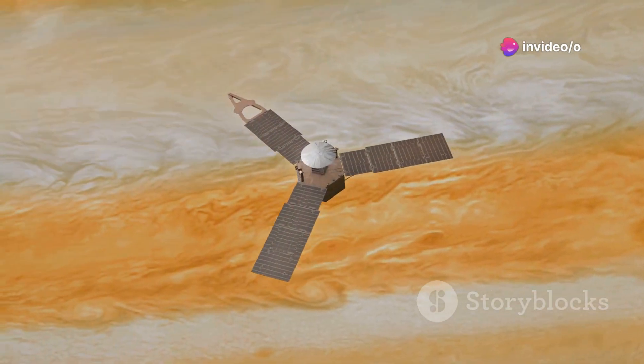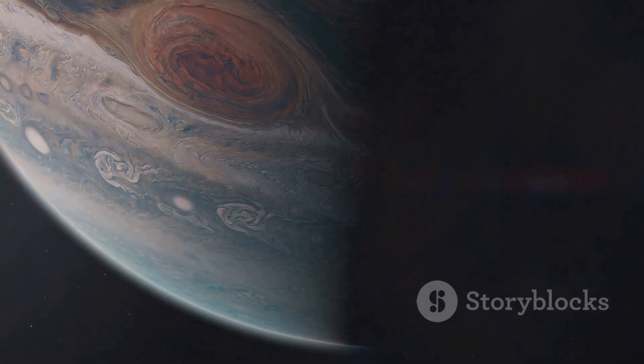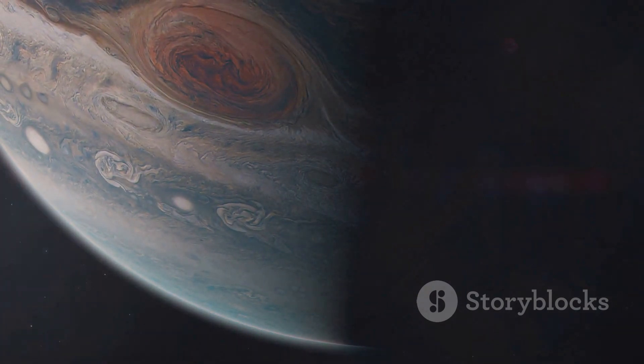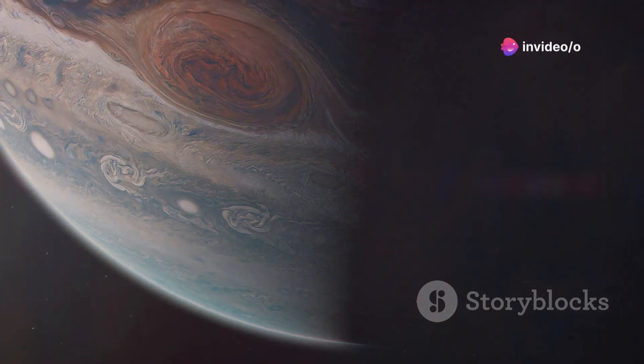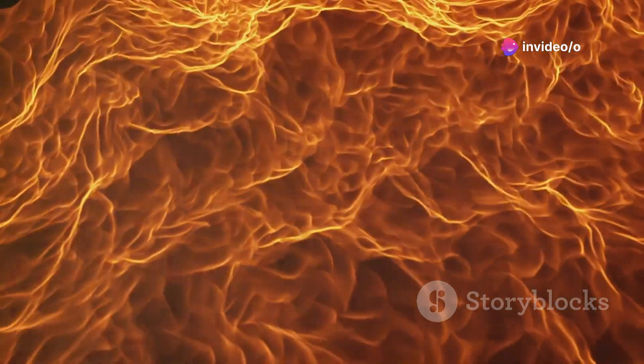Using its Jovian Infrared Auroral Mapper, or JIRAM instrument — a project by the Italian Space Agency originally used to peer beneath Jupiter's thick clouds — Juno has captured infrared images of these lakes peppered across Io's surface, which show hot rings of lava surrounding a cooler crust.